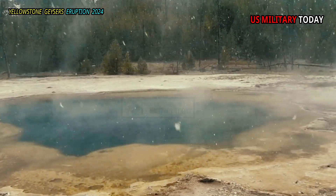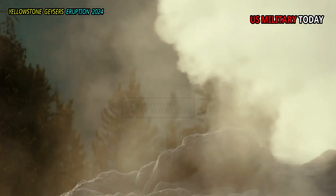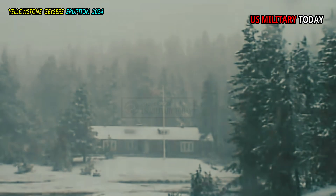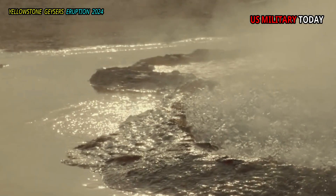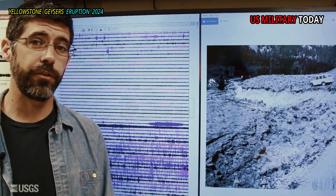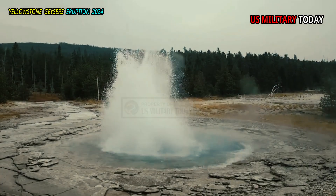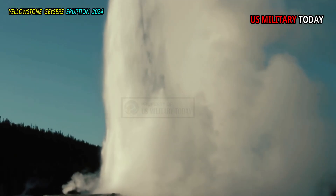They concluded that variations in rainfall and snowmelt may be responsible for some of the variable periods, and possibly other variable periods of geysers as well. In spring and early summer, with melting snow and rain, underground water pressure pushes more water into underground reservoirs, causing more hot water to erupt more frequently. During winter, with less water, lower groundwater pressure will refill the reservoir more slowly, leading to longer eruptive periods.